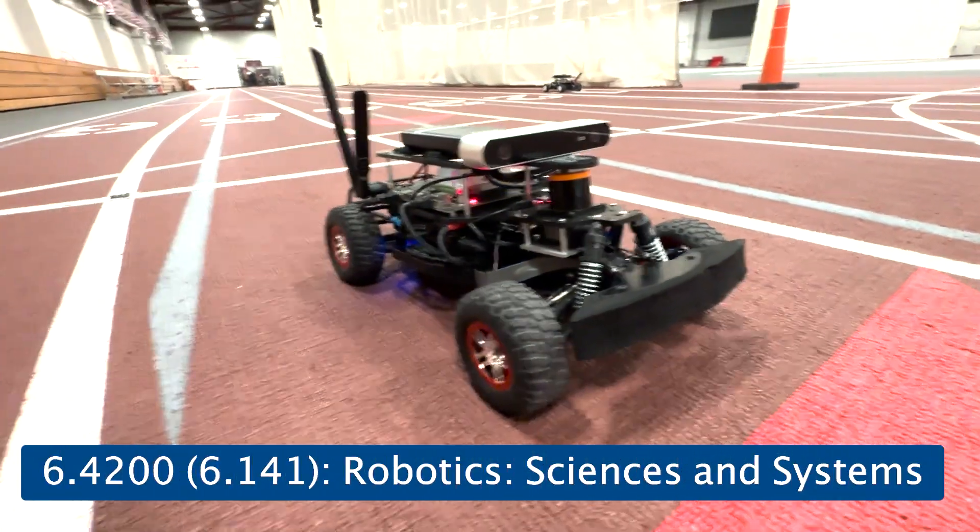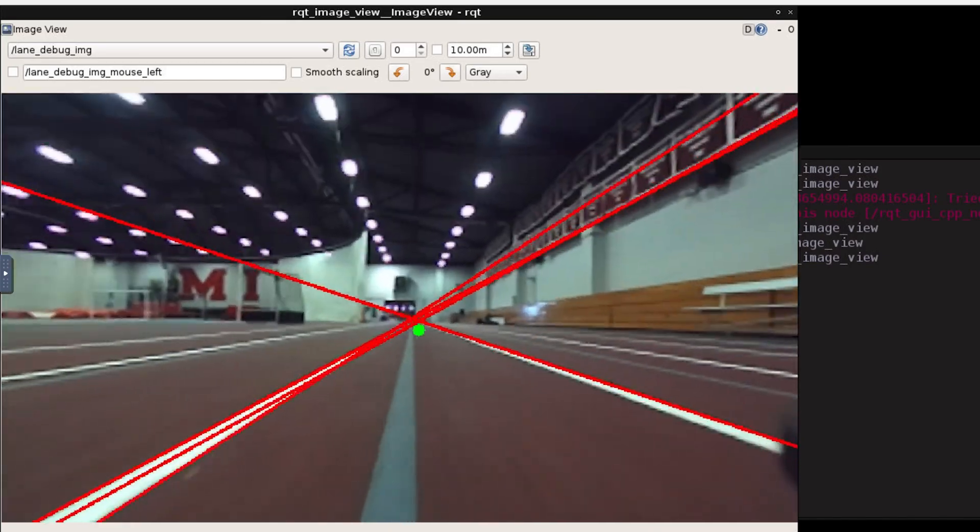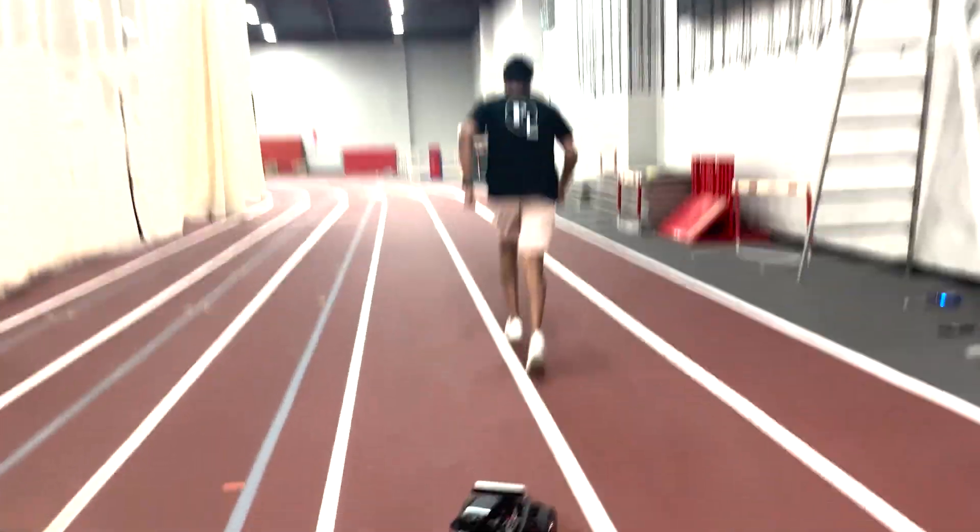Today is the final challenge day for 6.4200, which is Robotics Science and Systems. Over the past semester my team and I have been working really hard, learning a lot of skills in order to work towards this final challenge of racing our robot around the track at Johnson Athletic Center. The time is 7:30. Our race starts at 11, but I'm going to head over to Johnson track right now to make a few tweaks to our car because there's a lot of things we wanted to change.